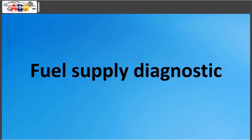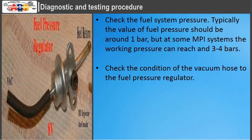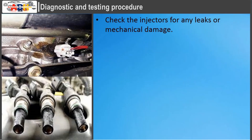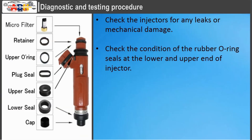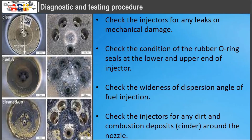Fuel Supply Diagnostics: check the fuel system pressure — typically around 1 bar, but some MPI systems can reach 3 to 4 bars. Check the condition of the vacuum hose to the fuel pressure regulator. Check the operation of the fuel pressure regulator. Check the injectors for any leaks or mechanical damage. Check the condition of the rubber O-ring seals at the lower and upper end of the injector. Check the wideness of the dispersion angle of fuel injection. Check the injectors for any dirt and combustion deposits around the nozzle.